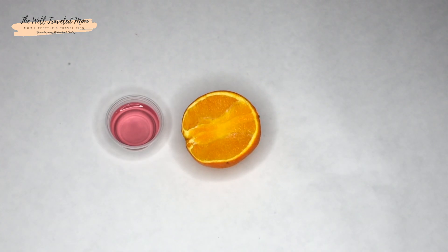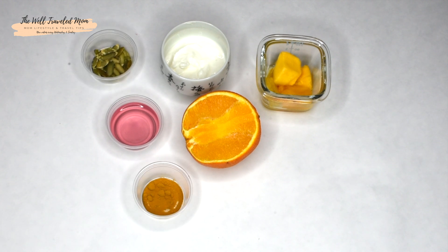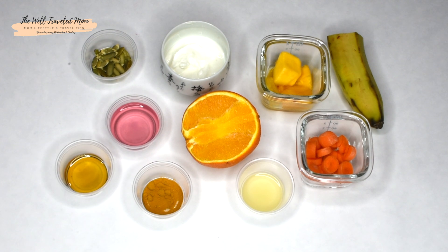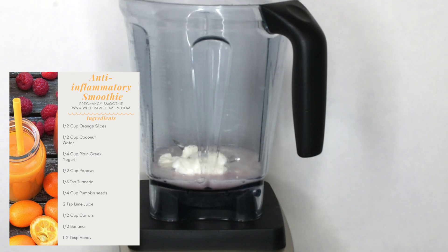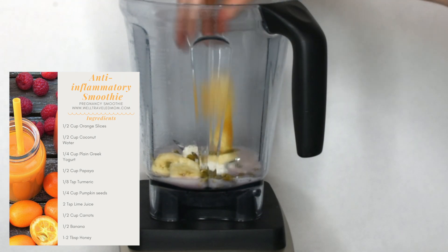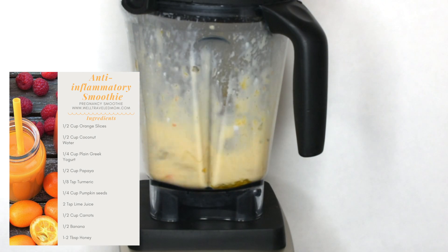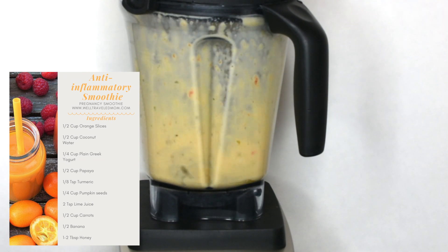I teamed up with a nutrition coach who specializes in postpartum and pregnancy, Kira Anderson, and together we've created these smoothies. The oranges and papaya in this smoothie are packed with vitamin C, which help reduce fatigue, fight off free radicals, and allows your body to absorb other important nutrients you need during pregnancy, such as iron and calcium. Also, just a dash of turmeric in this smoothie has great anti-inflammatory properties.